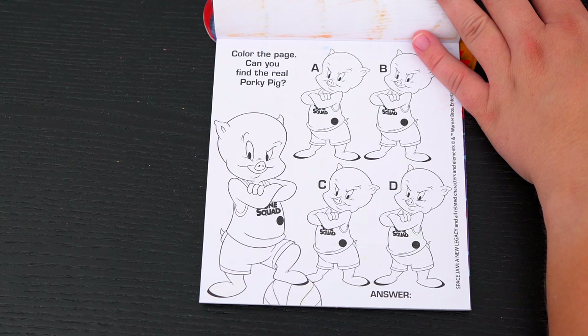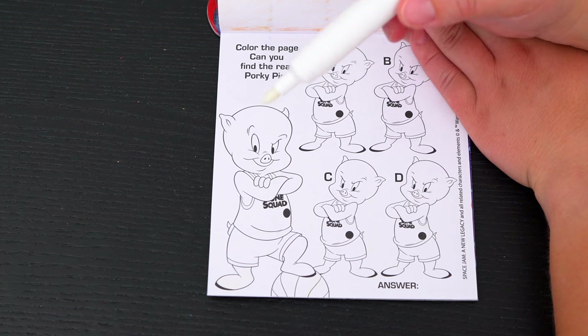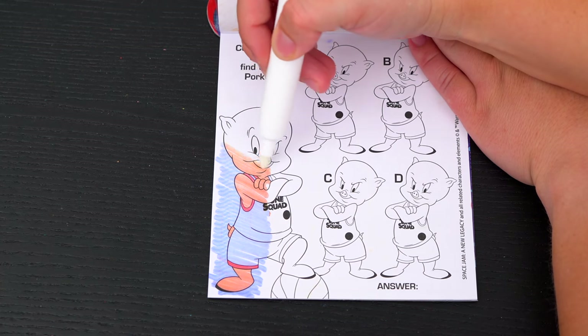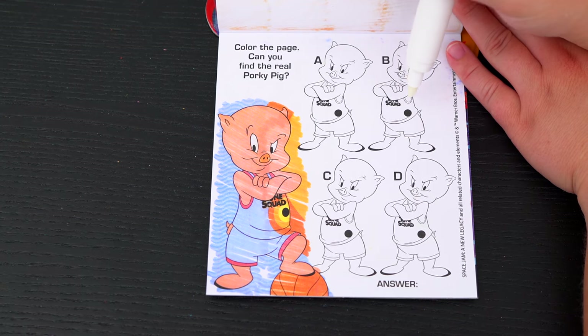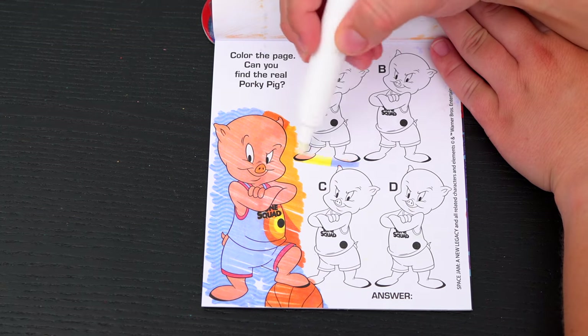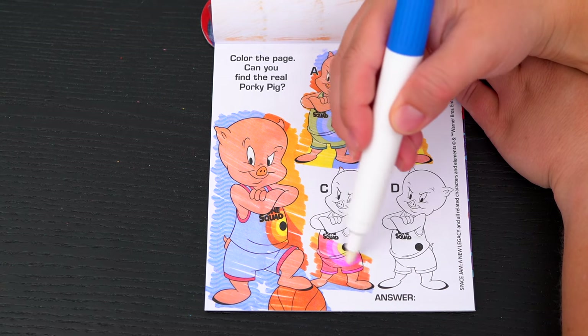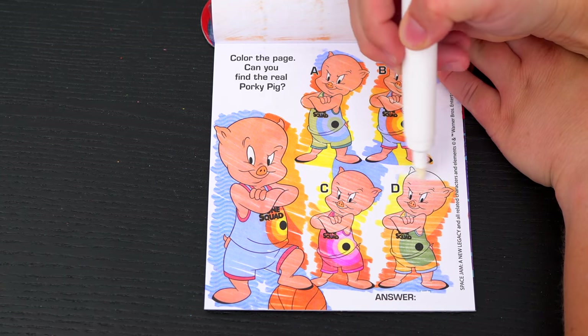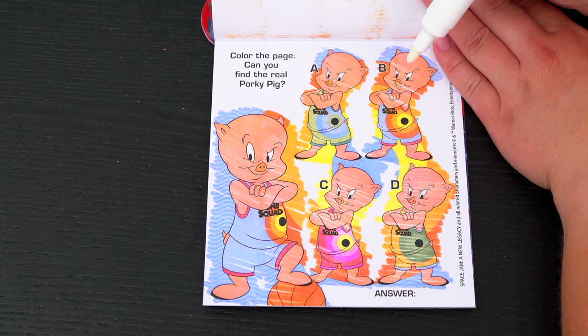Color the page — can you find the real Porky Pig? First let's color in this Porky Pig! And now let's see which of these Porky's matches! Do you see which Porky matches this one? Yeah, it's B! Awesome!